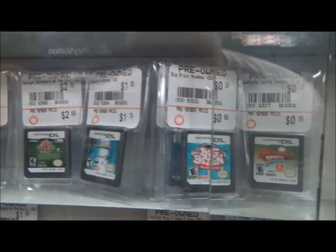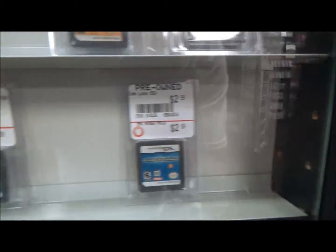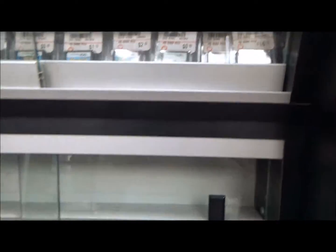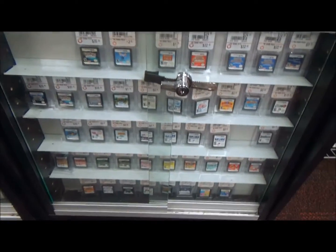We got Are You Smarter Than a Fifth Grader, Adventure Time, Assassin's Creed, Bakugan, the B-movie game, Code Rio — cool, I love that theme song — Cloudy with a Chance of Meatballs, Link Heroes 6, Frozen, Despicable Me. Just a plethora of DS games.